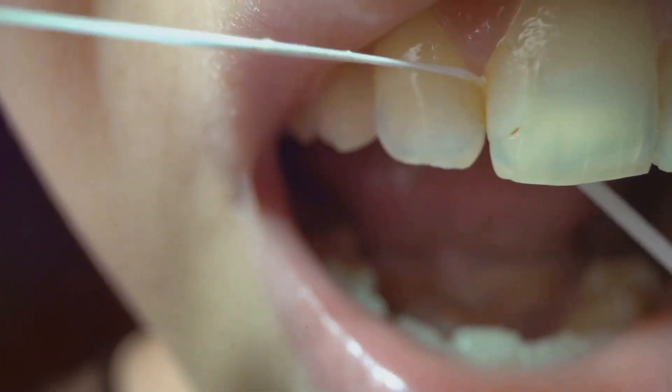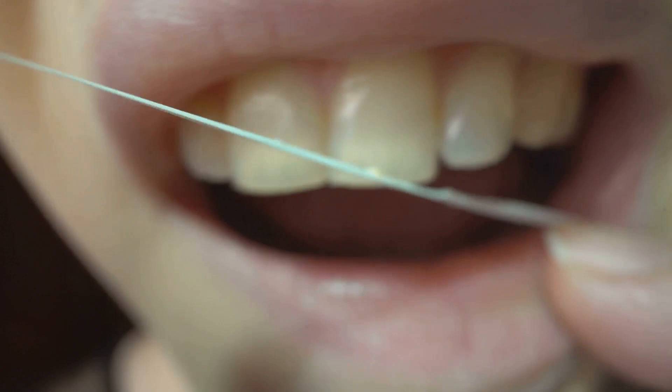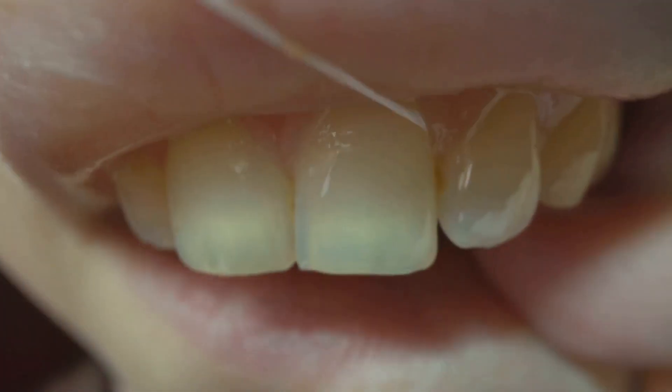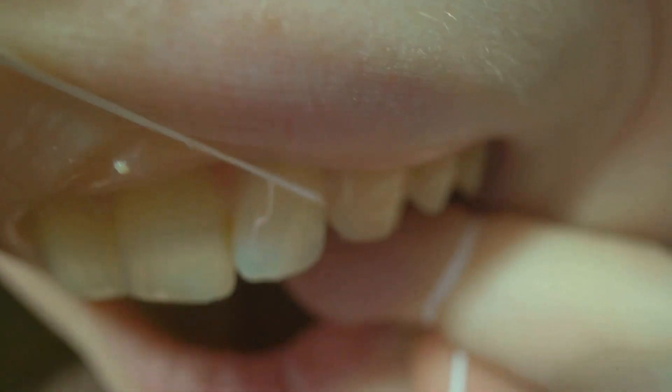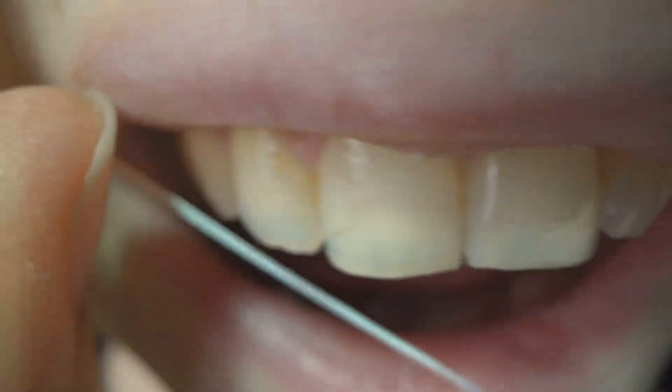Flossing is equally important as it removes plaque and food particles from areas your toothbrush can't reach. Be gentle to avoid damaging your gums, and consider using a water flosser if traditional flossing is uncomfortable.